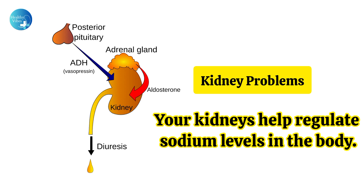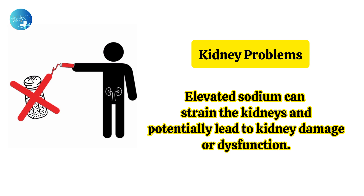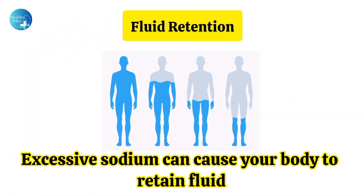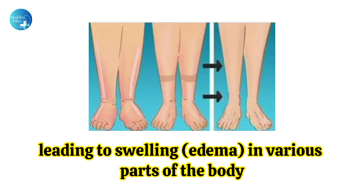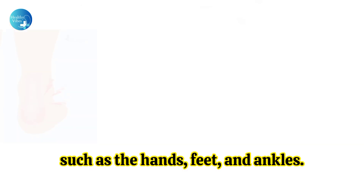Kidney problems: Your kidneys help regulate sodium levels in the body. Elevated sodium can strain the kidneys and potentially lead to kidney damage or dysfunction. Fluid retention: Excessive sodium can cause your body to retain fluid, leading to swelling, or edema, in various parts of the body such as the hands, feet, and ankles.